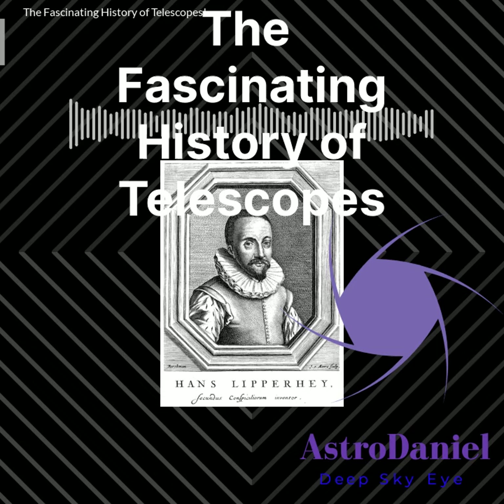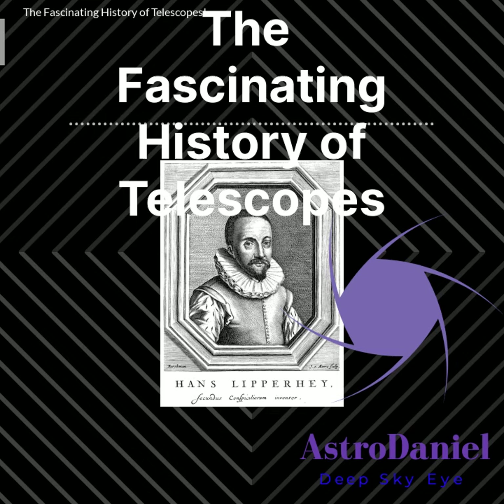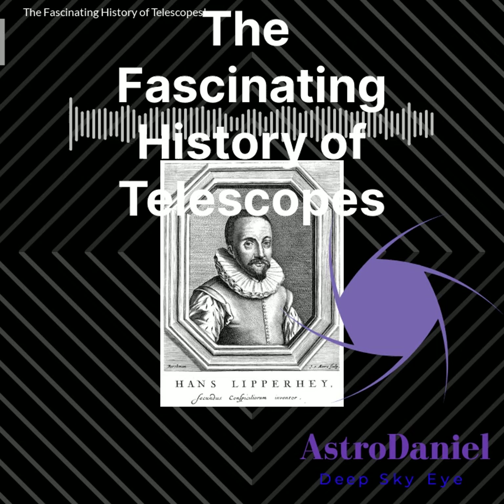Refracting, reflecting, radio, and outer space telescopes have each played a crucial role in advancing our knowledge of the universe. Today, we have a wide range of telescopes available for both amateur and professional astronomers to explore the depths of space.